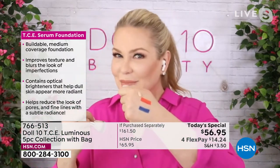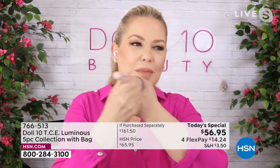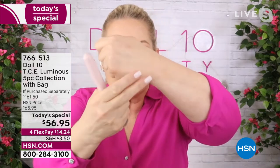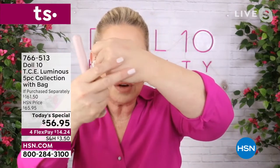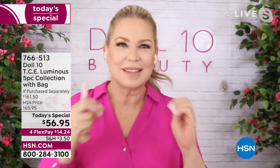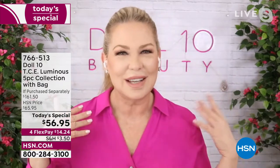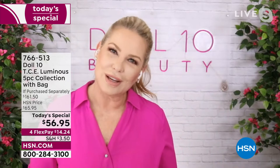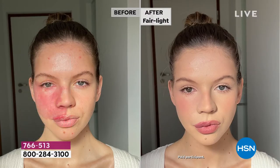Everything is clean and cruelty free — no animal byproducts or animal ingredients. On Doris's 59-year-old hand, the coverage covers any discoloration — redness, blueness — with the perfect buffing brush, you just buff it around. Bring the hand in close and you don't see any discoloration, none of those fine lines — just smooth, beautiful, gorgeous skin. That's what makes this so special. That's why TCE went viral — people tried it, saw it, and said how do I get my hands on it — and HSN has it.